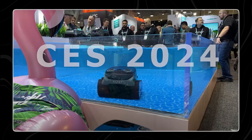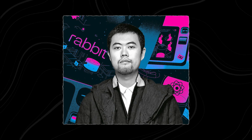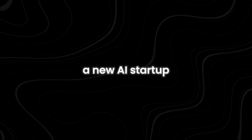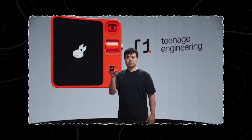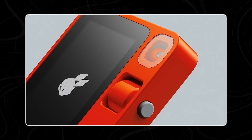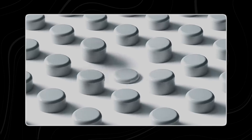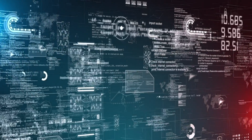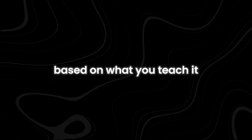At CES 2024, Jesse Liu, the founder and CEO of Rabbit Inc., a new AI startup, introduced the R1 — a pocket-friendly gadget that comes with a virtual assistant. You can carry it around and interact with it by giving voice commands. What makes this assistant special is that it can learn and perform various digital tasks based on what you teach it.